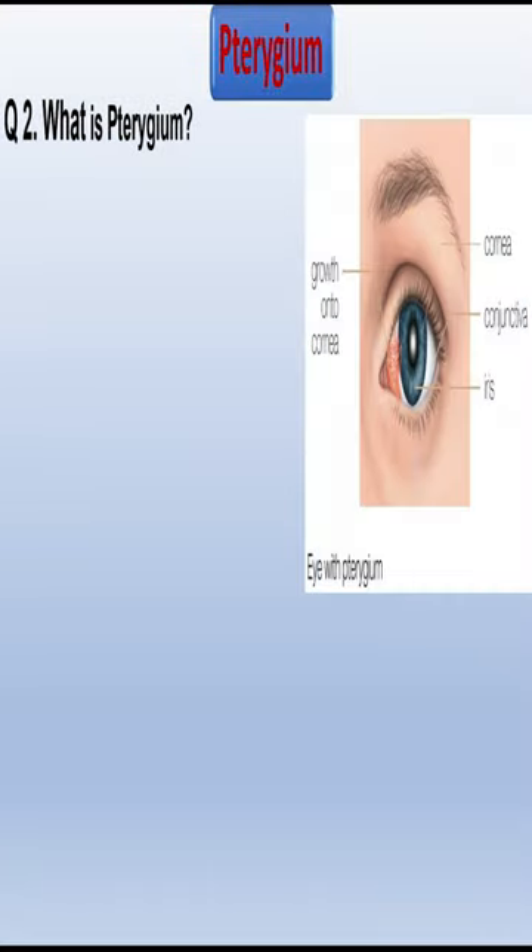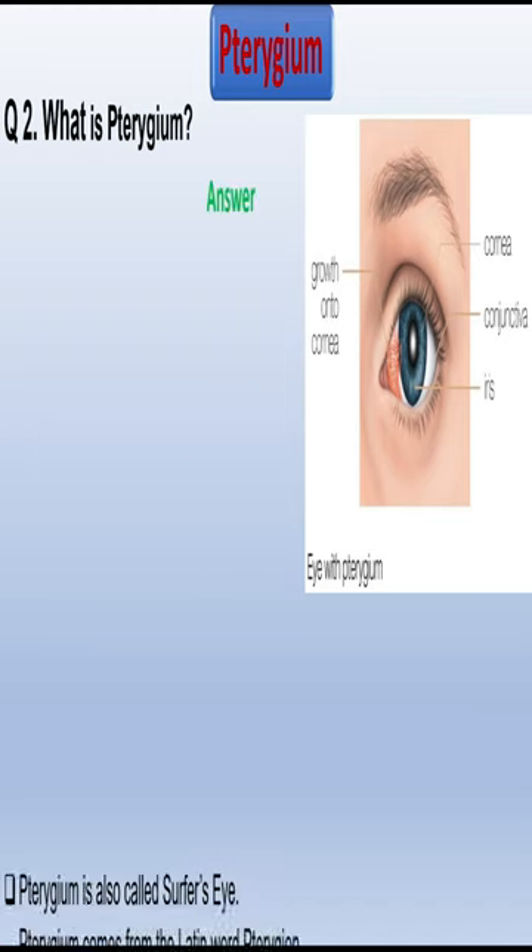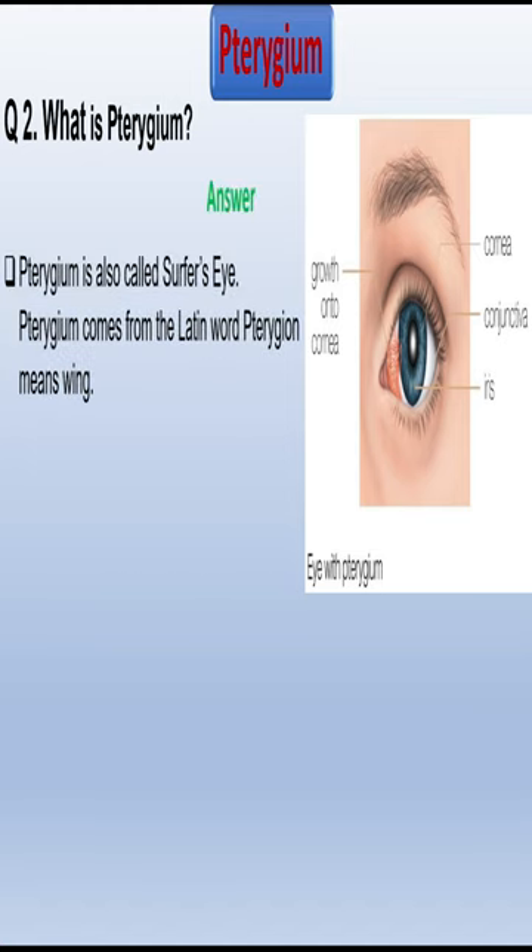Question number 2: What is pterygium? Friends, pterygium is also called surface eye. Pterygium comes from the Latin word pterygium, meaning wing.